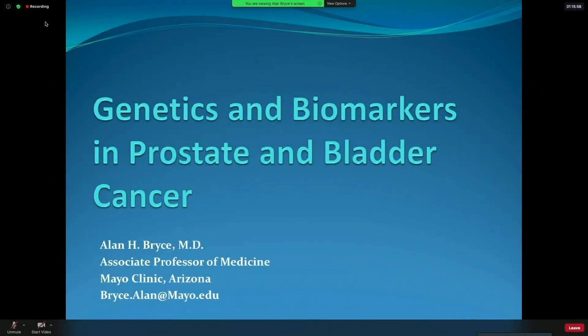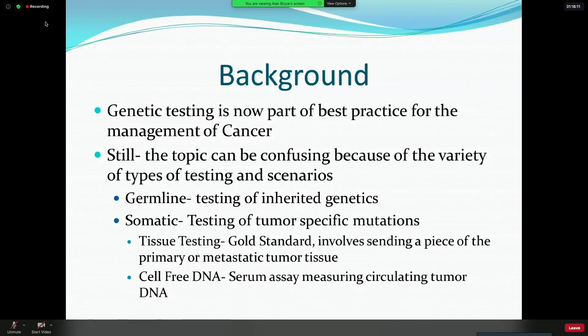I'm going to introduce the status of the use of genetics and biomarkers in prostate and bladder cancers, and recognizing what the first two talks were covering, I'm really going to shift a bit more to the advanced disease space. Genetic testing is now a part of best practice for the management of cancers with very few exceptions — I can't think of a cancer where that statement wouldn't be true. But the topic can still be confusing because of the variety of testing types and different scenarios, so there is a need for education as we try to implement this in practice.